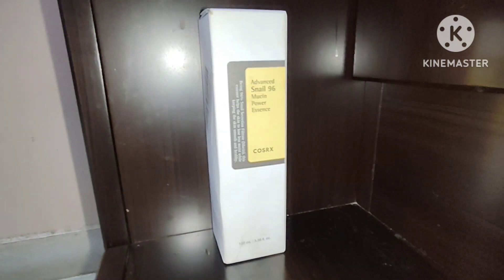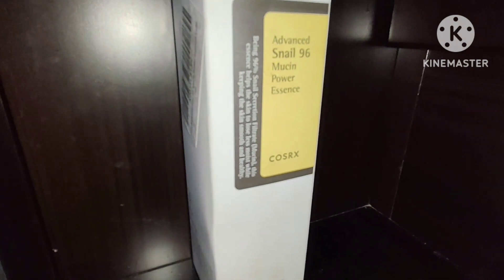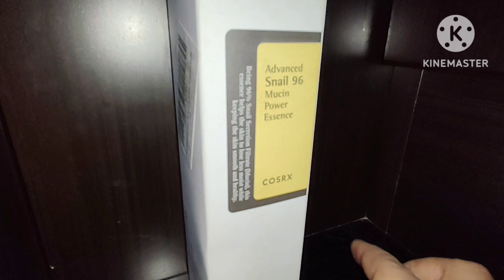Hello friends, welcome back to my channel Food and Fun by Rim Jim. Before going into the details of today's video, I will be sharing what is snail mucin and why snail mucin is recently being used by so many skincare followers.